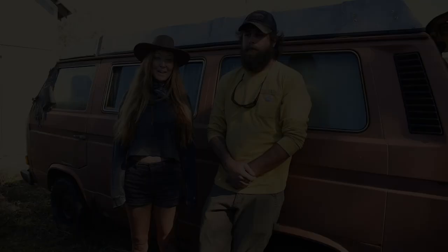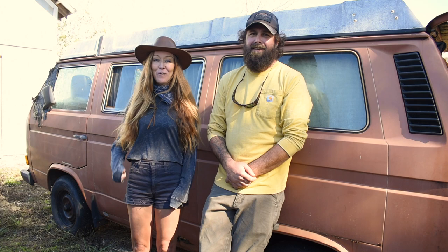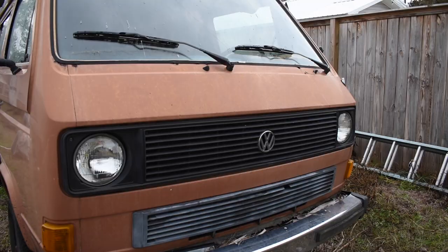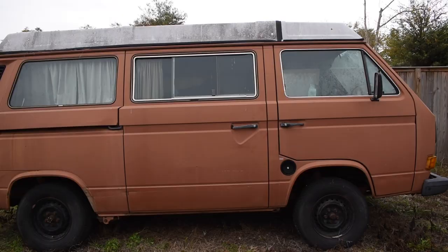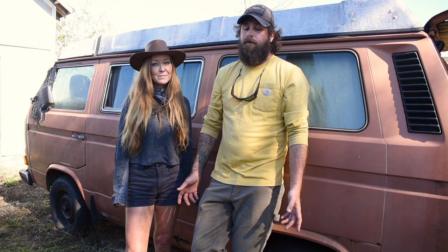Hey guys, thanks for watching another episode of us tinker with our bus. Today's Hal's birthday, and what do you want to do? I want to work on the VW, see if I can get it started — maybe it's in a little better condition than we thought. Maybe we throw some tires on it, drive it around town a little bit. We'll find out today. That's what I want to do for my birthday — get it started, check out the fuel lines, maybe do a few extra things. We'll see where time takes us.